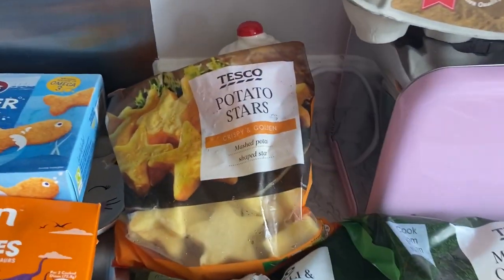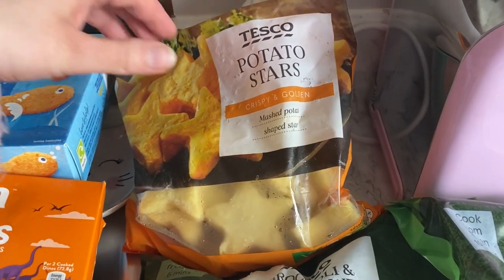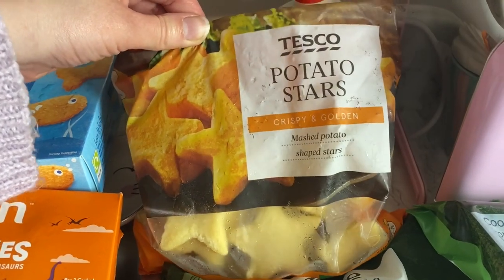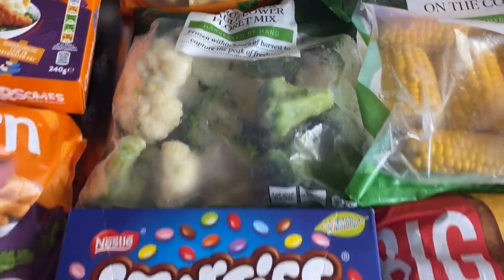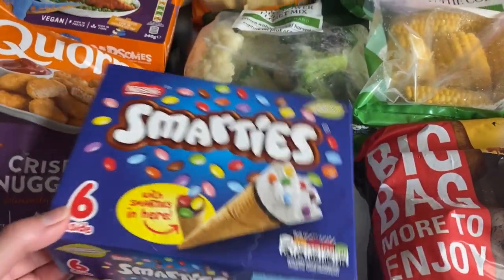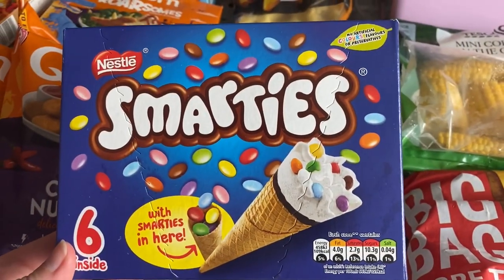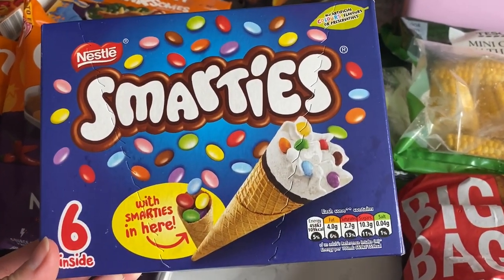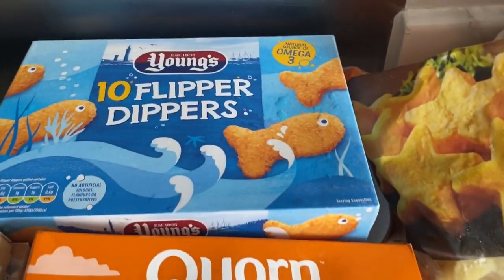For frozen I've got some frozen mango, jacket potatoes, mini corn on the cob — I haven't seen those before, they look quite cool. There are also potato stars, which is just mashed potato in the shape of a star, so hopefully the kids will like that. Then I got some broccoli and cauliflower cones — these look really nice and they've got little Smarties in them. I think they were on offer, only about £1.50 for six, so I thought that was good. I also got some eggs.